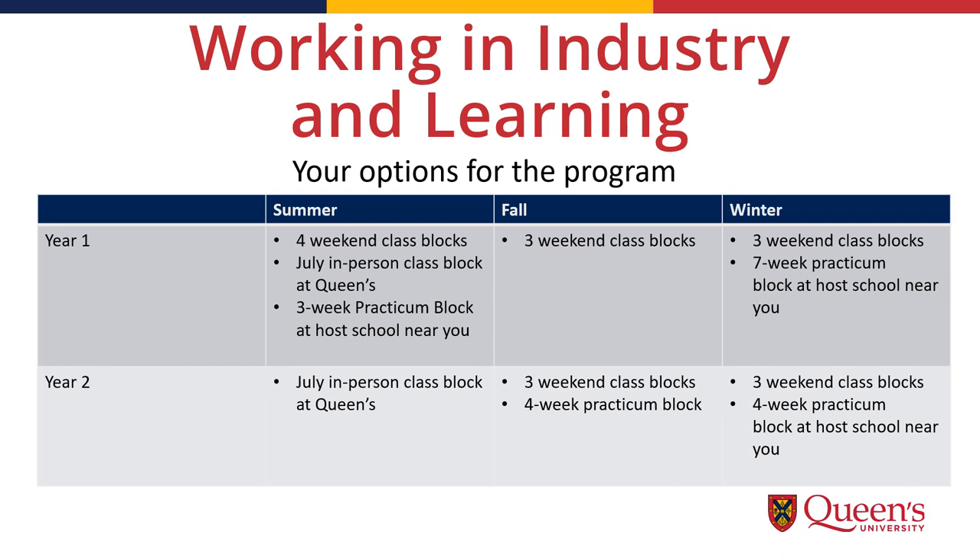We also have students who stay in their industry jobs while completing the program, which is option two. If you'd like to do this, it's important to look at how our class blocks work to make sure you can manage it with your working schedule. In particular, both Julys of the program feature a three-week session at Queen's University in Kingston, Ontario. There are also practicum placements throughout the program, and students are required to be in the classroom for the full day. A more detailed calendar can be found on our website.